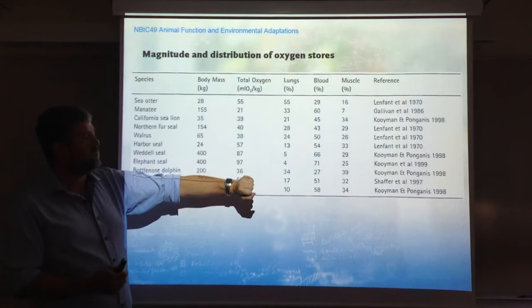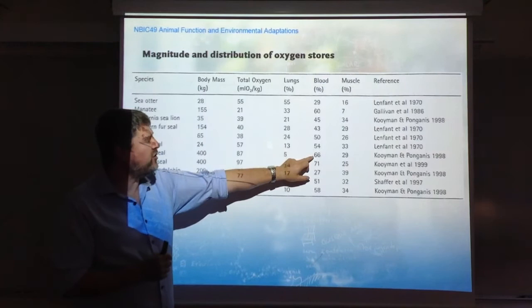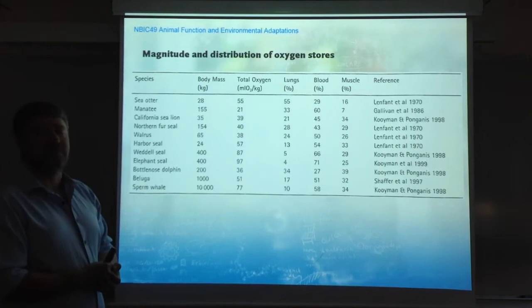Instead, these deep divers — these proper divers — are storing oxygen in their blood. Essentially, 76-71% of the total oxygen storage is found in the blood. Also important is the amount in the muscle, accounting for 25-30% of the oxygen stored in the muscles.